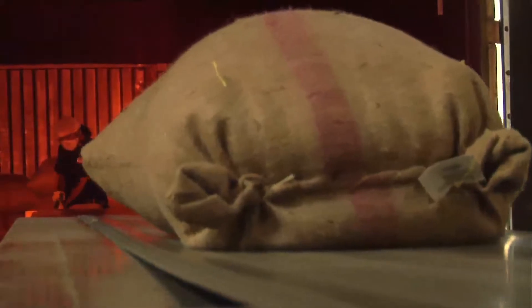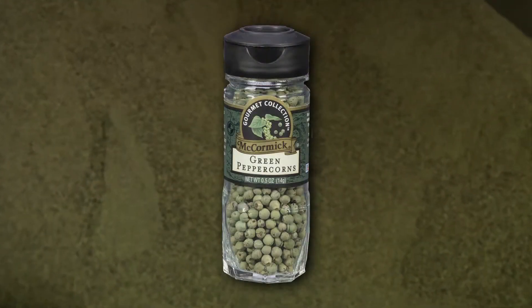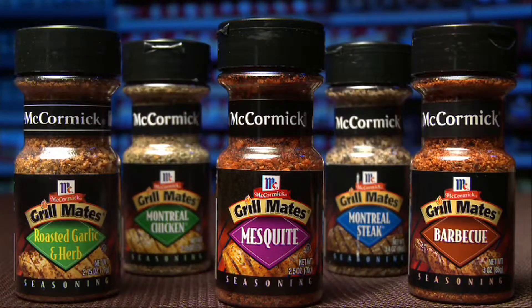After the peppercorns travel across the ocean, they arrive in our Hunt Valley, Maryland spice mill. Here, they undergo a carefully monitored cleansing process that separates and eliminates any impurities. The pepper is then prepared as ground pepper or bottled as whole peppercorns. The flow of ground pepper at our processing plants seems to be endless, as our pepper is also mixed with other herbs and spices to make a multitude of McCormick flavor blends.